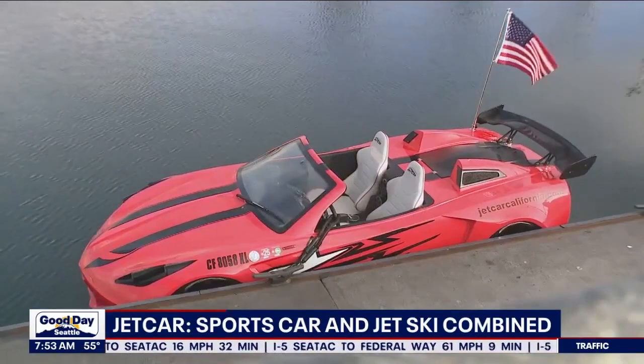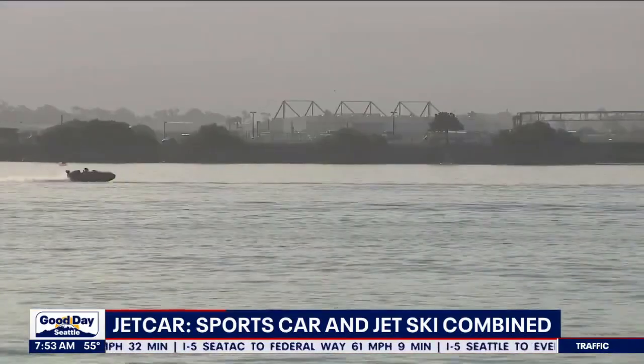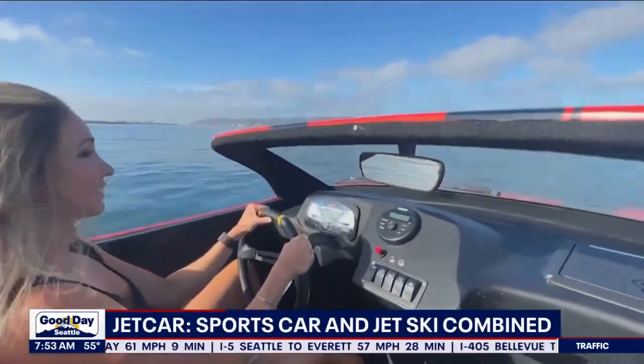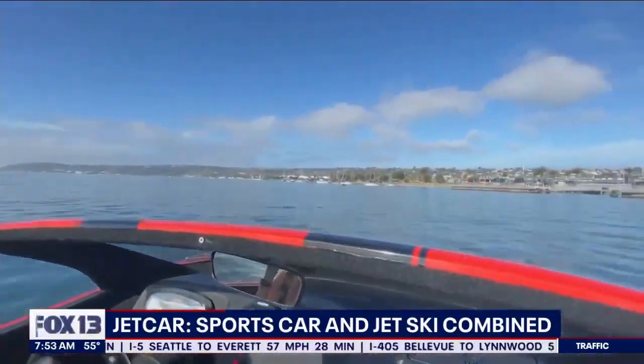Switching gears a little bit. Is it a sports car? Is it a jet ski? Well, it's kind of both. It's a jet car and it's making waves. The watercraft is Coast Guard approved, it can go 65 miles an hour, and it has a lot of the features that you'd find in a sports car.